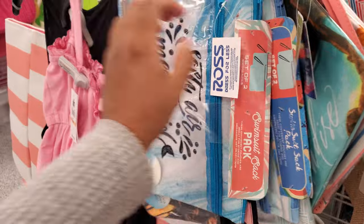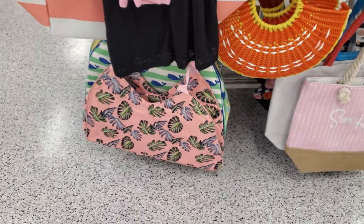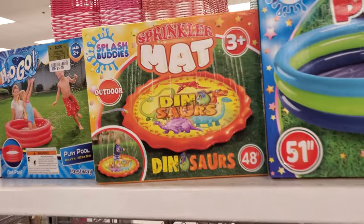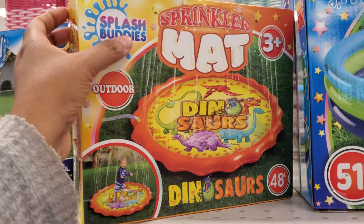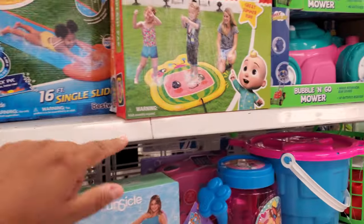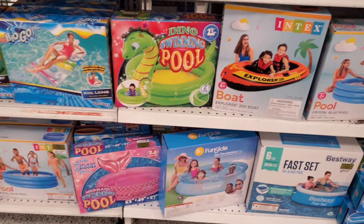Oh, you get two in here — okay, for $8 you do get two. Oh look, they have one very similar to the one in Costco. This one is like a little dinosaur pool and then it squirts out. How much is it here? Only $8! If you don't want to spend — I think it's like $45 in Costco. They also have a Cocomelon one, and a little mat for $15.99. Dino swimming pool, and a mermaid one.